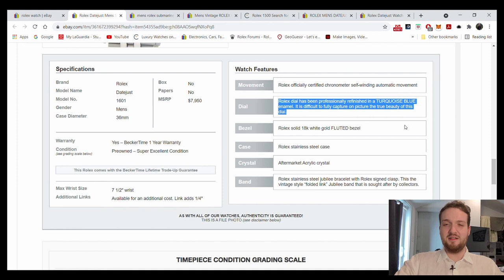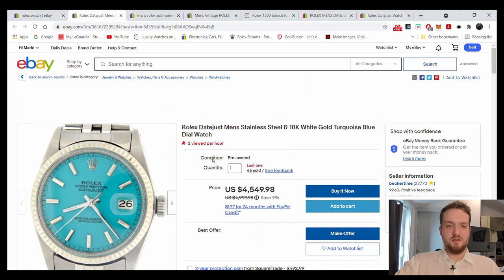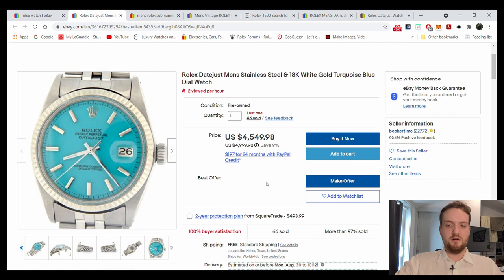The listing says the dial has been 'professionally refurbished in a turquoise blue enamel' and that 'it is difficult to fully capture on picture the true beauty of this dial.' This has no resale value at all — you're never going to get your money back. You'll be offered $1,500 for it if you try to sell. The language is so deceptive: 'super excellent condition,' 'professionally refinished.' I've heard about Becker Time and haven't heard good things.